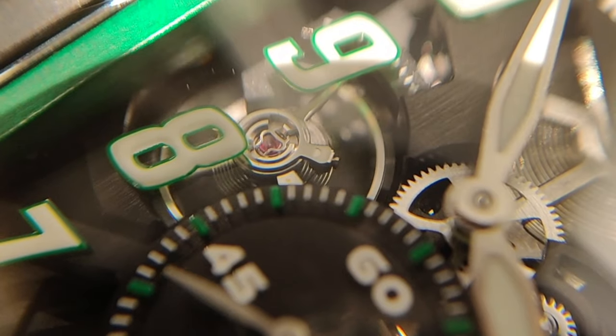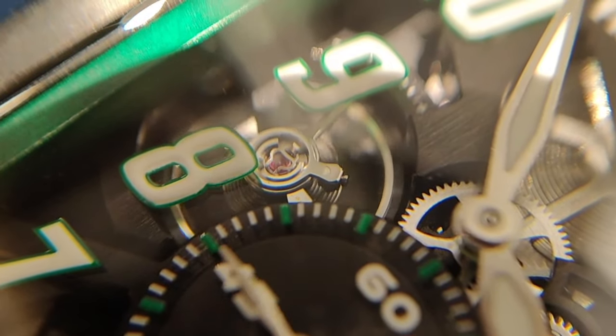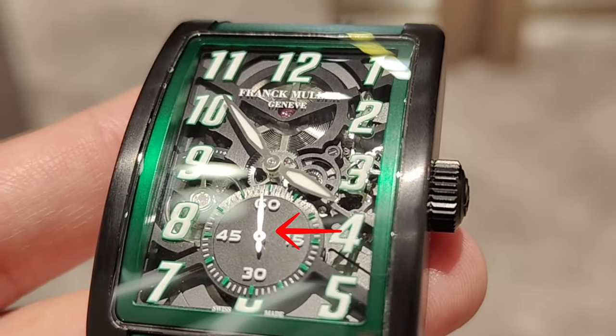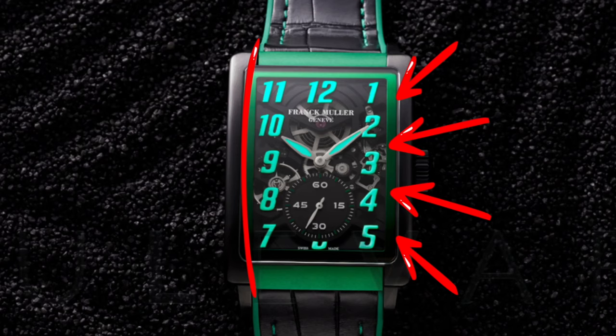Beating away at 18,000 vibrations per hour, the balance wheel is visible at the front of the dial underneath the curved sapphire crystal. The large barrel wheels visible at the 12 o'clock position complement the seconds sub-dial at the 6 o'clock position. Aligned in parallel on both sides are the italic lume numerals, which — like most FM models — are not curved.